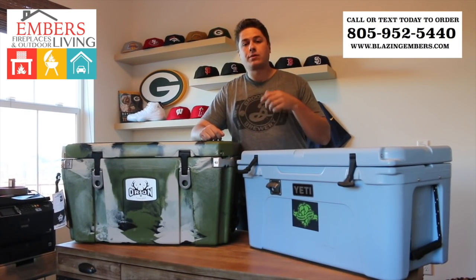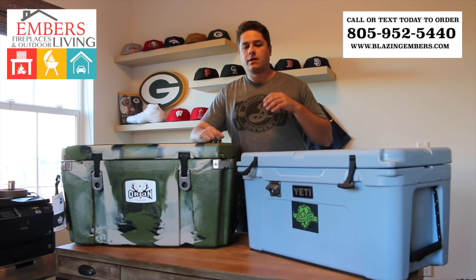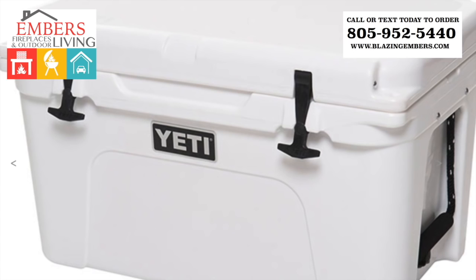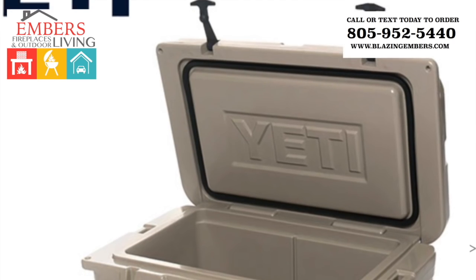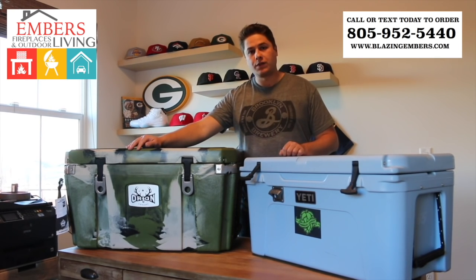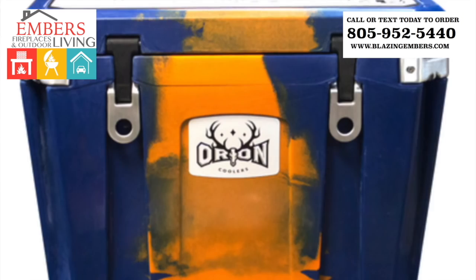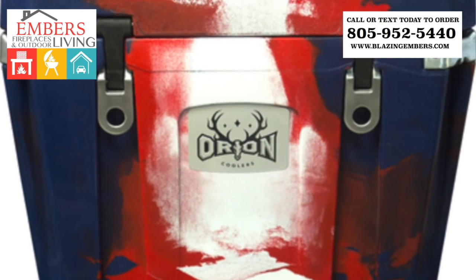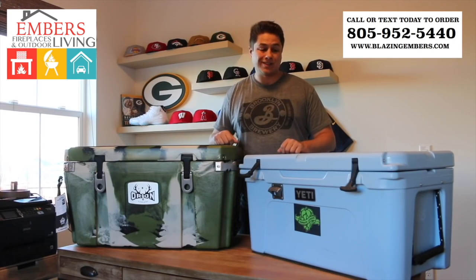Yeti is known for their simple, clean lines and smooth coloring. This is the ice blue; it comes in a white and a tan solid color. Orion is exactly the opposite — a lot busier. This is more of a camouflage molding and it comes in dozens of different colors. So there are a lot of differences just in the way the coolers look aesthetically.